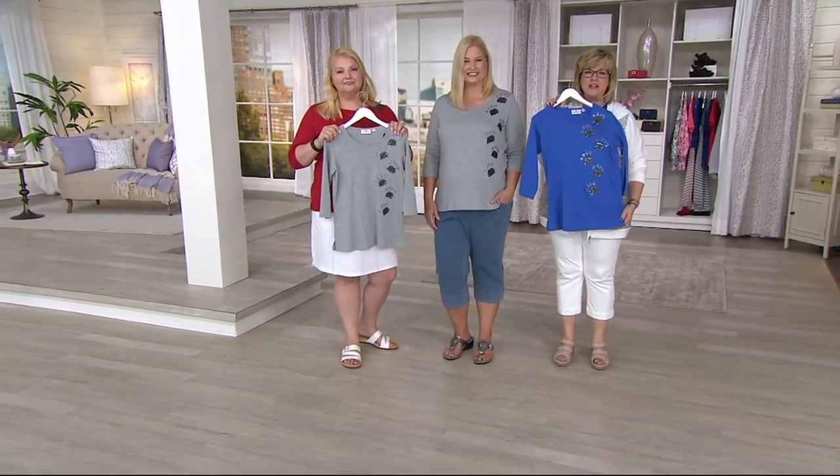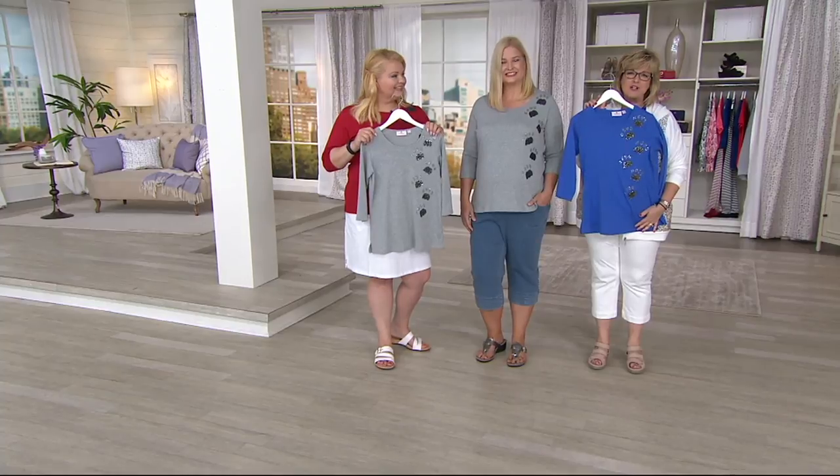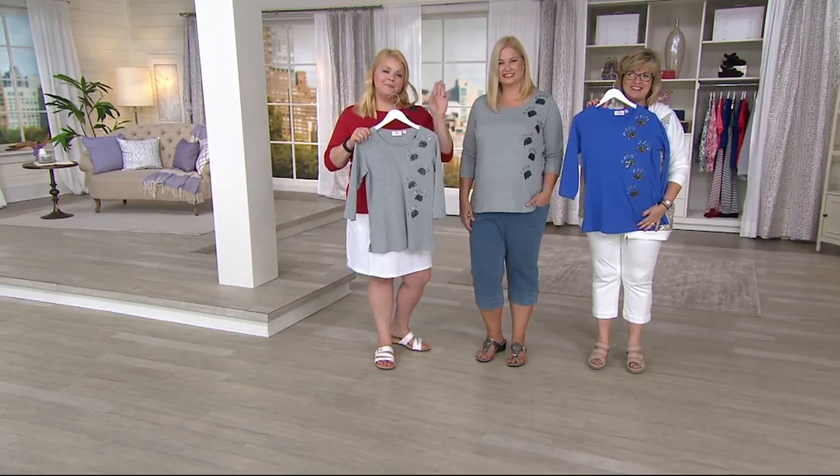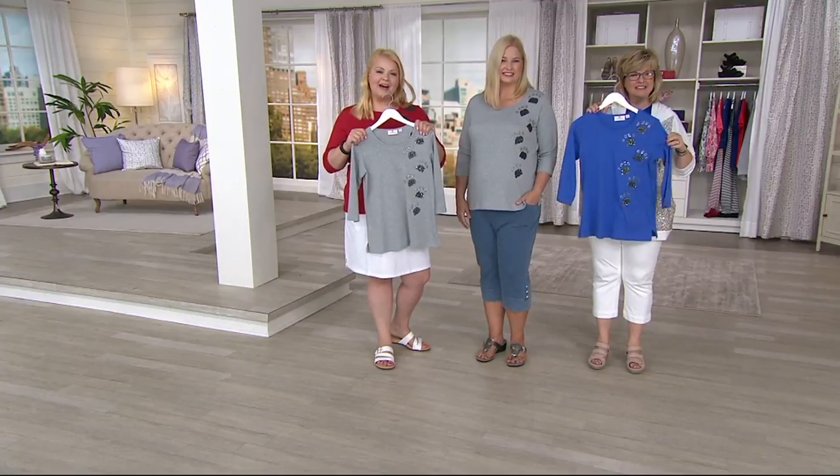Thank you for what you do for the animals, and I know you'll absolutely love this top. Thanks for shopping with us! I hope you all have a wonderful Fourth and a wonderful day. Happy Fourth of July! Bye-bye.